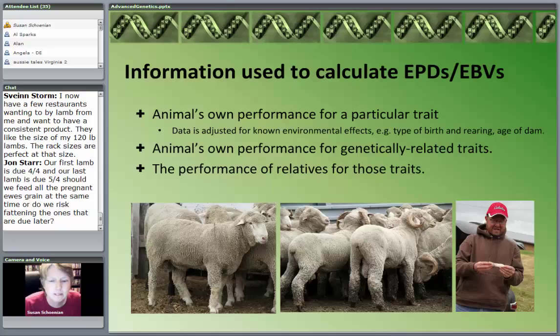Now, say a consignor brought five bucks and they were all out of the same sire, and they all had good fecal egg counts. I would feel more confident buying one of those bucks because it would be that kind of data — other siblings, half-brothers, maybe even a full brother — that had similar data. It's that type of data that makes accuracy more powerful if it was part of one of these performance evaluation programs. These programs allow us to take all this data from related traits and related animals and build a stronger case for predicting the genetic transmitting ability of that individual.